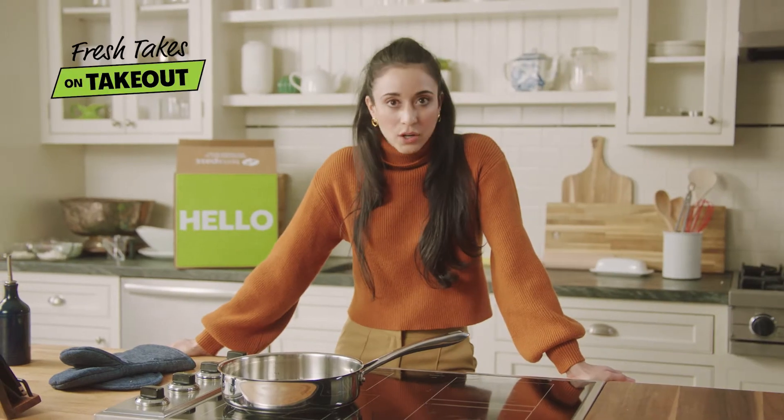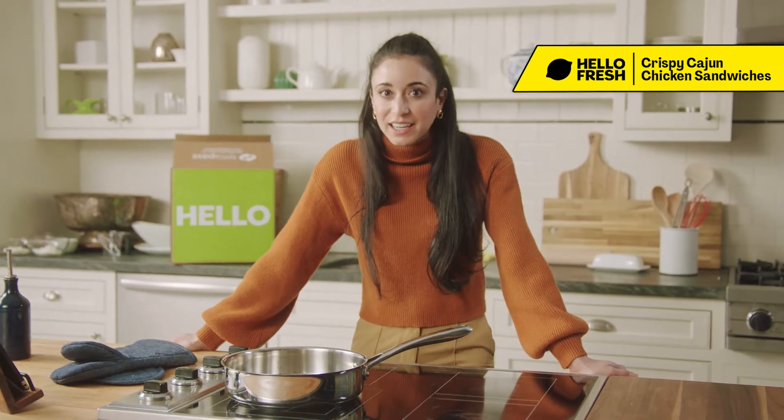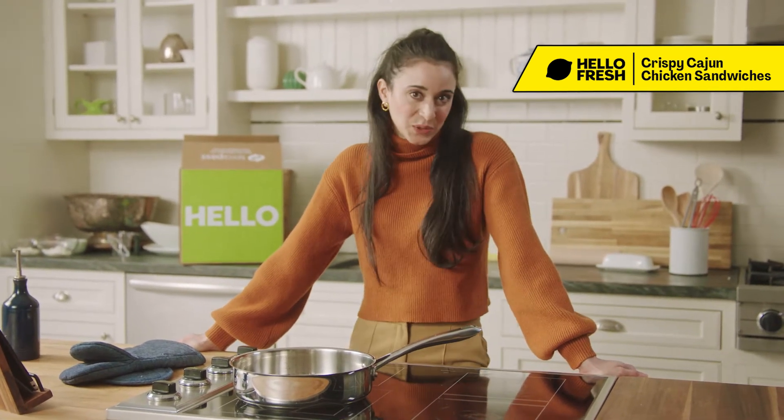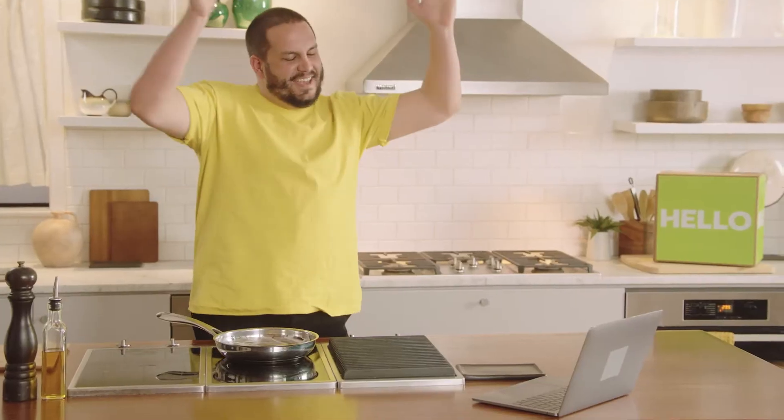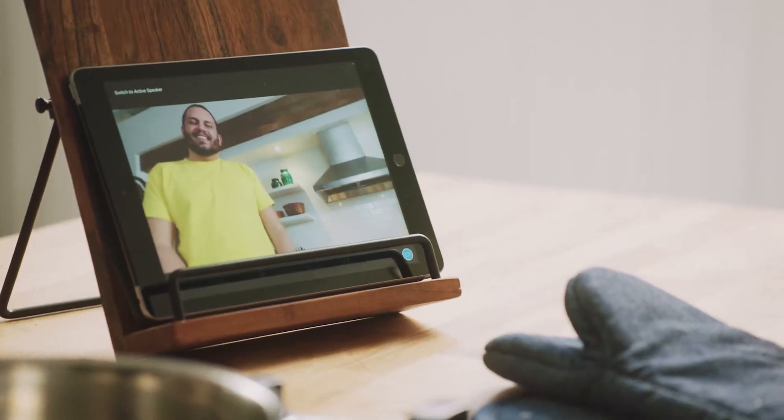Today we are going to be making a sandwich that inspired lines around the block — we will create a crispy Cajun chicken sandwich. To help me make this, I've got my friend, fellow takeout fanatic and avid home cook, Dan Pelosi. I'm so excited to be cooking alongside you today, especially because you are quite the chef.